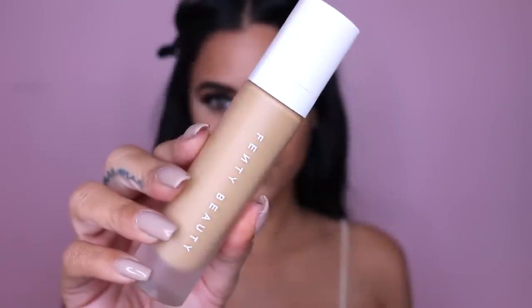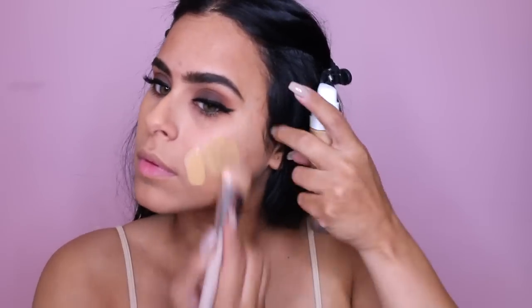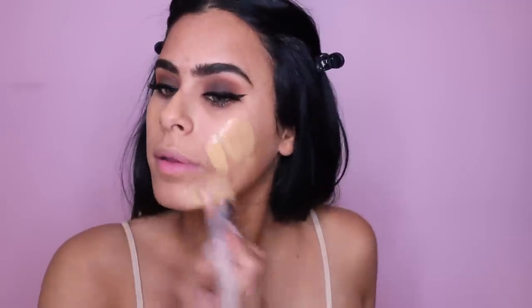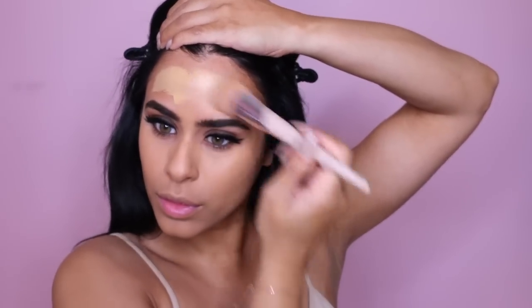If you haven't tried the Rihanna Fenty Beauty Foundation, what are you waiting for? This is the best foundation I have tried so far. I just love the finish, I love the coverage — you can build it up. You have to work in sections on your face because it does dry pretty quickly. So what I'm doing is applying it with the brush first, and this is the brush from the Fenty Beauty collection, and then I like to go over those spots with a beauty blender to really blend everything out.